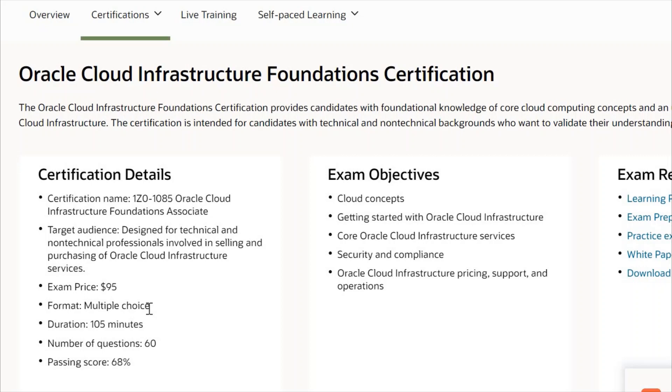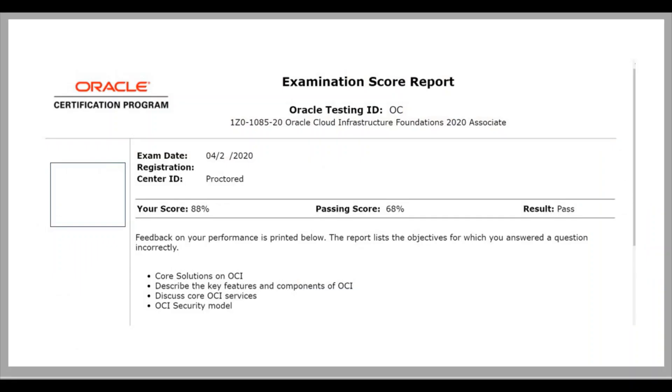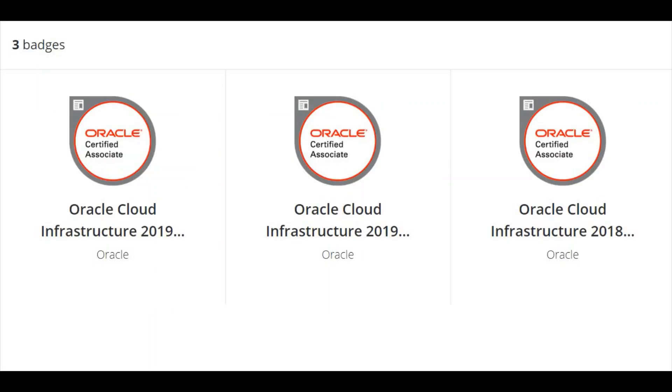Before going further, I would like to show you my scorecard for this exam. This is my certificate. As you can see, I cleared Oracle Cloud Infra Foundation 2020 exam just this month and I scored 88%. The passing score was just 68%. You can see the topics in which I made mistakes, but I can tell you how you can score more than 88% because I have seen the exam and I know what kind of questions can come. So if you follow my instructions, you will definitely clear this exam and can score more than 88%.